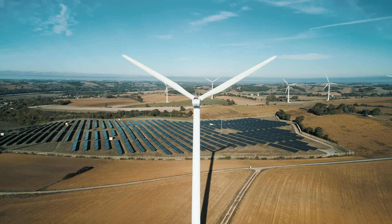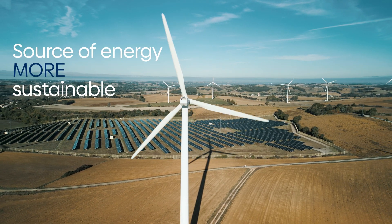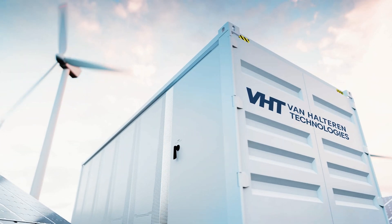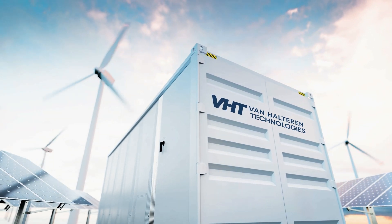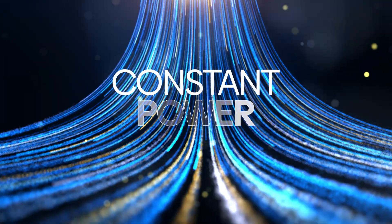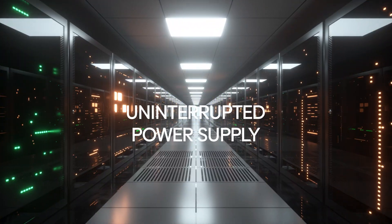Are you looking for a way to make your source of energy more sustainable? Introducing our energy management systems, your key to power up your business. An energy management system acts as an intelligent traffic controller for electricity, ensuring a constant power supply, even in emergencies.